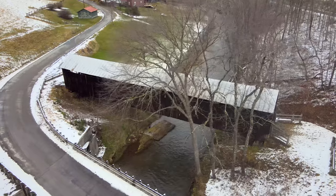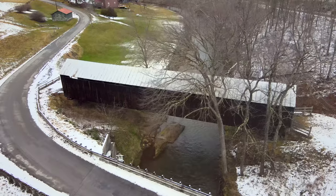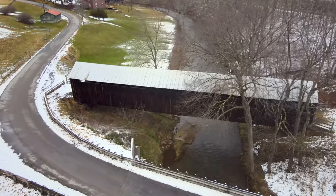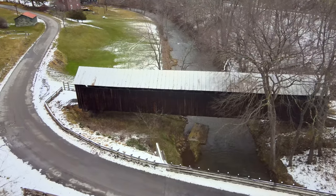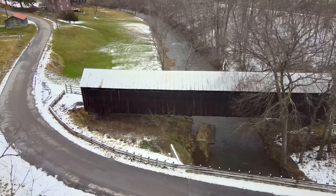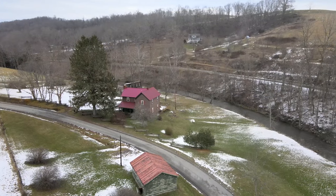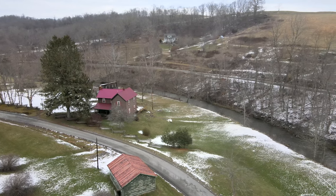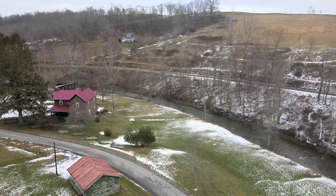Placed in one of the most remote locations of all the covered bridges in West Virginia, the 114-foot-long Locust Creek Covered Bridge was restored as a pedestrian bridge after it was bypassed in 1990. The Locust Creek Covered Bridge is the only remaining covered bridge in Pocahontas County, West Virginia, located approximately six miles outside of Hillsborough.